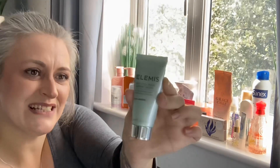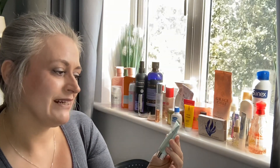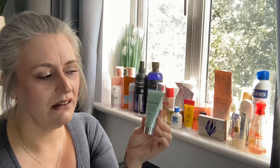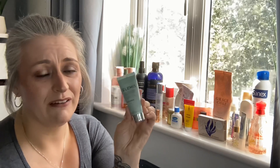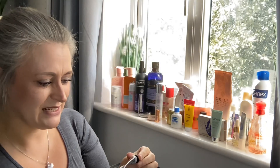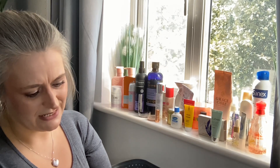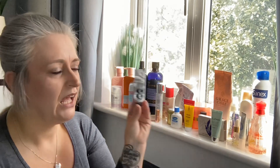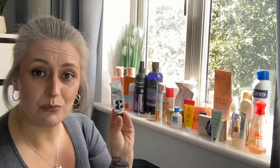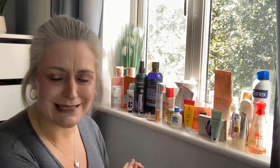By Elemis, I have their Pro-Collagen Marine Cream — love it. That typical gorgeous Elemis smell, beautiful on the skin. I want a bucket full to dip my face in every day! The very last product is by Verso Skincare — their Nourishing Cream with Niacinamide. Really nice on the skin, I just wish it was bigger.